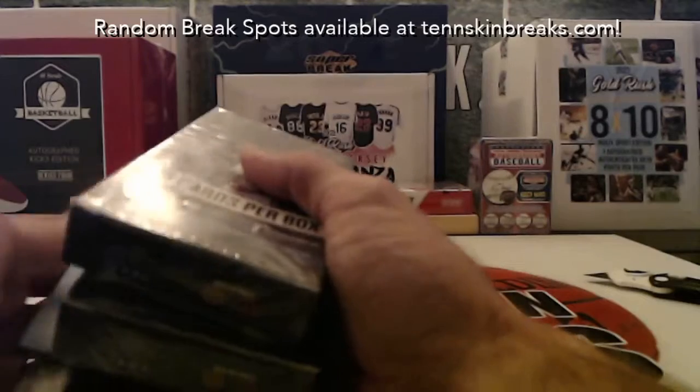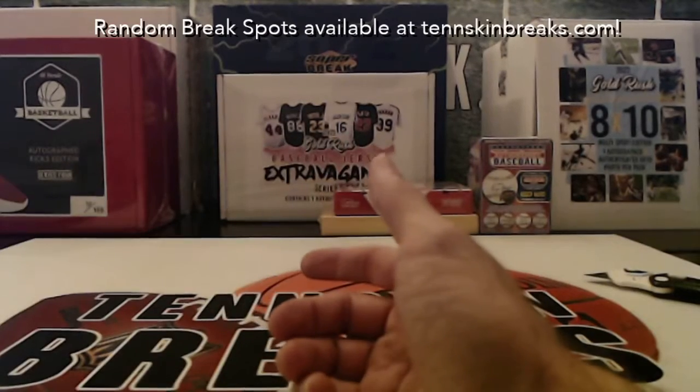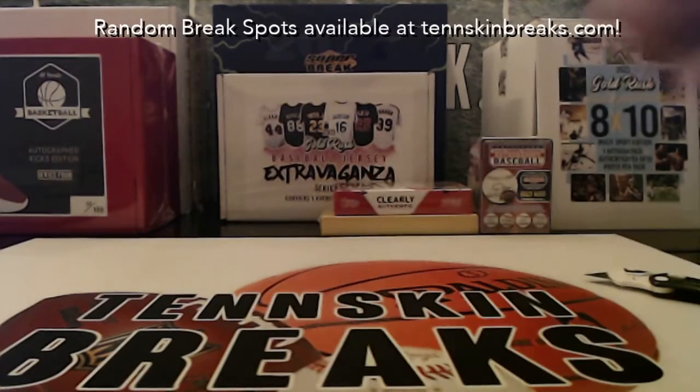So cool. Let's do another one of these — if that's the kind of stuff we're pulling out, let's keep going. We've got five spots left, so jump in and help fill up break number two. We'll keep doing these tonight as long as you guys want. Let's do another one!